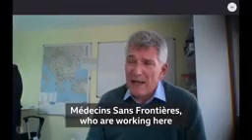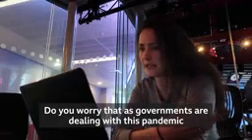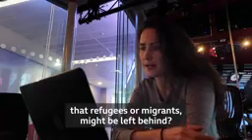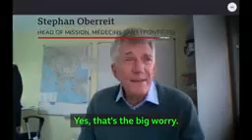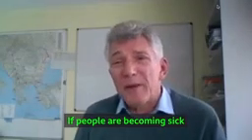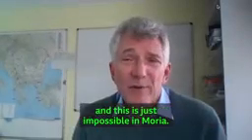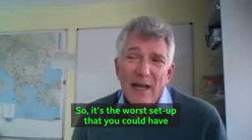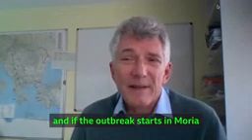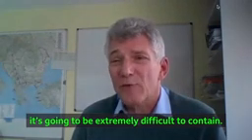Médecins Sans Frontières, who are working here, are preparing for the worst. Do you worry that when governments are dealing with this pandemic, refugees and migrants might be left behind? Yes, that's the big worry. If people are becoming sick, we know they should be in self-isolation — and this is just impossible in Moria. So it's the worst setup that you could have, and if the outbreak starts in Moria, it's going to be extremely difficult to contain.